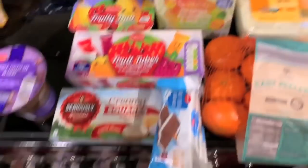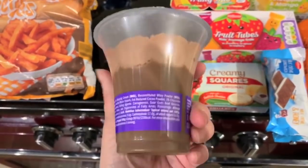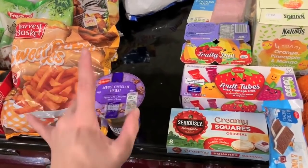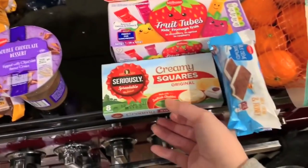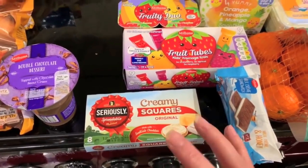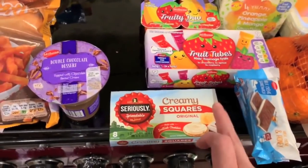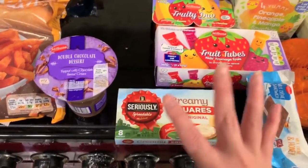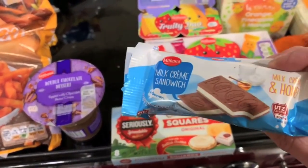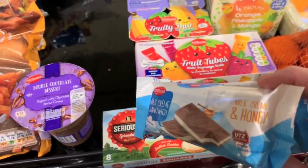Fridge stuff next. I picked this up just for tonight — it's a double chocolate dessert topped with chocolate flavour cream, which is quite delicious. They also had it in mint and toffee flavours which looked really nice. These seriously spreadable creamy squares — I quite like cream cheese individually wrapped because if you open a big tub it just doesn't get used up on Dolph's sandwiches, so there's a lot less waste. And I got some of these little cake bars with creamy centres — milk, cream and honey — similar to the ones I'm a big fan of from Aldi, so we'll give the Lidl ones a go.